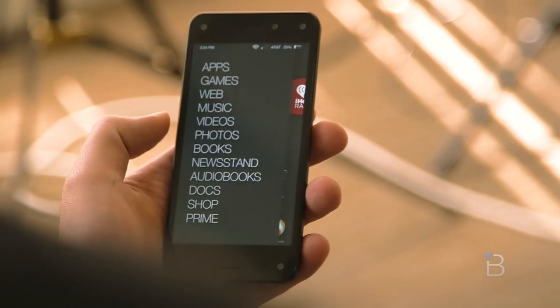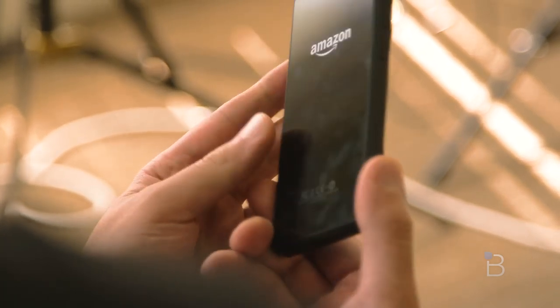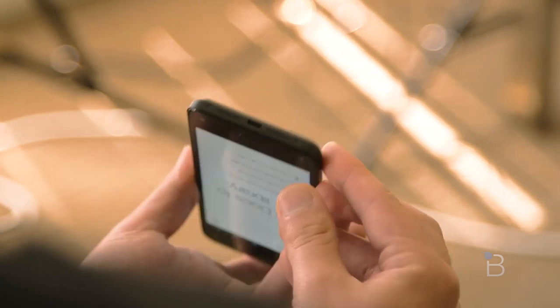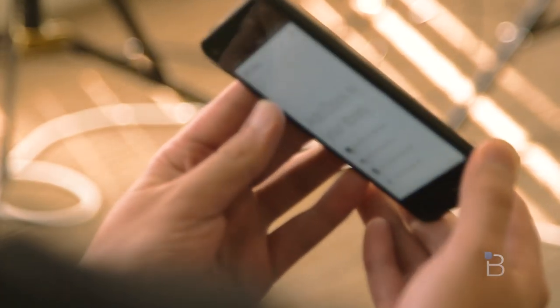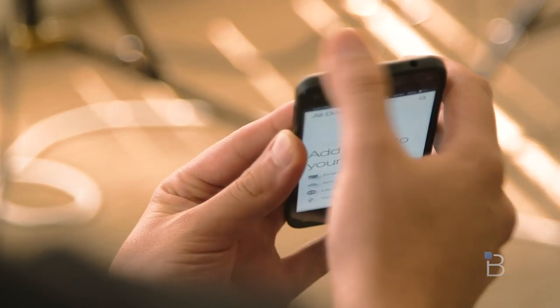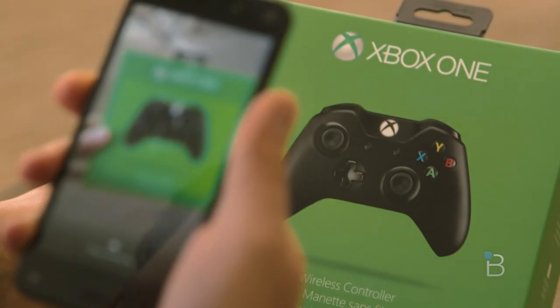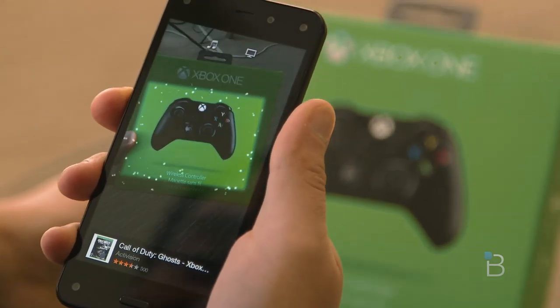iHeartRadio is one of the main companions to Firefly. It'll immediately start a radio station based on a song or artist, and it'll also find you tickets for the artist through StubHub. When it identifies a TV show, you'll get information about the show, the episode, that certain scene, and the cast. Developers have complete access to Firefly's identification abilities too, so there's a lot of potential here — at least there will be once Amazon gets a whole lot better at figuring out what Fire Phone users are looking at.